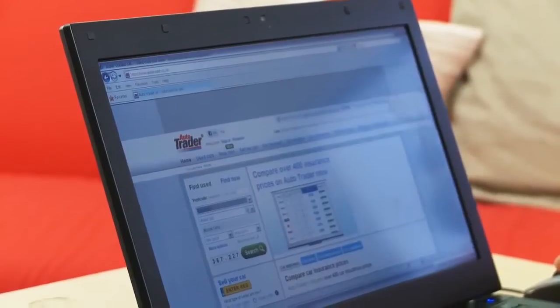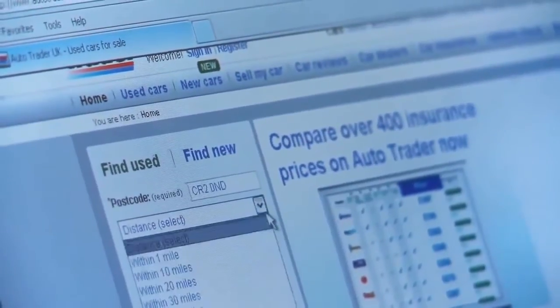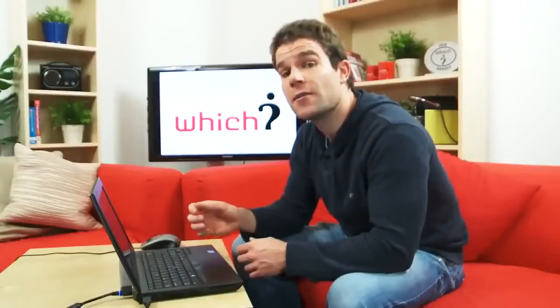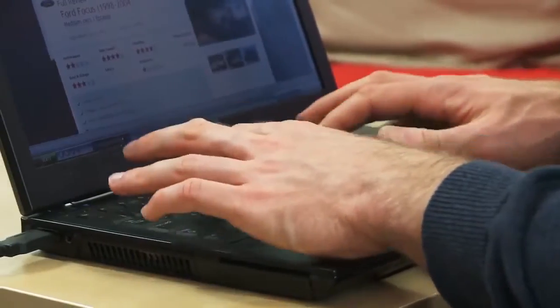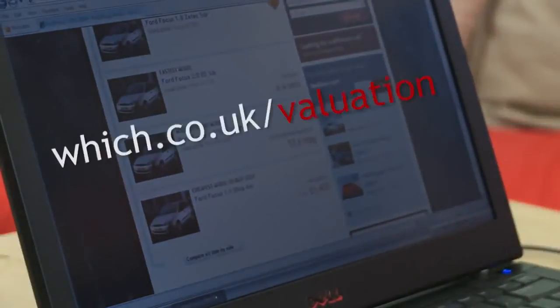Once you have got a short list of potential used cars, check out prices in the classified ads online. Bear in mind that a less efficient engine or an unfashionable badge could lead to a bargain. If you find a particular car you like, see how its price compares to market value by using our online valuation tool. You can access the tool via the Which Car homepage or at which.co.uk/valuation.